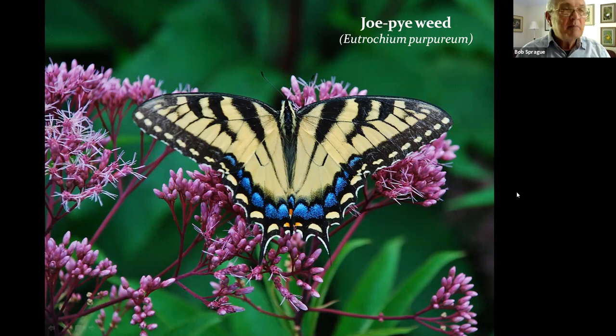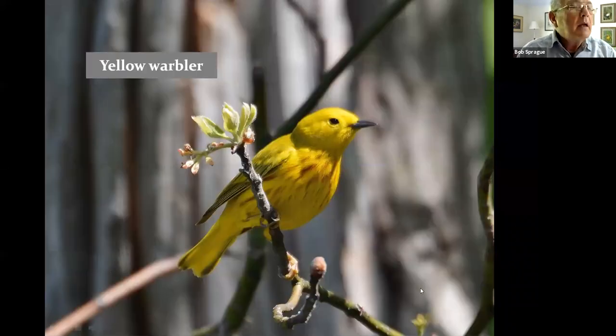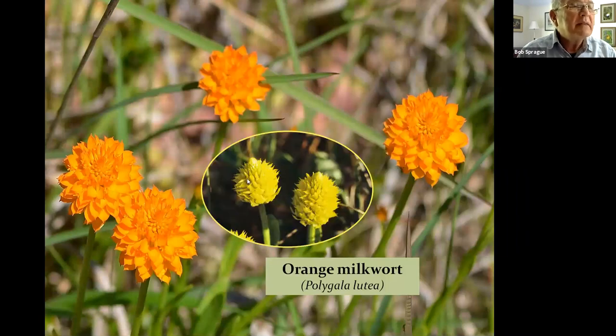And speaking of butterflies, you all know the monarch — here he is on one of the earliest blooming goldenrod species. Listen up — another warbler in the bushes. We also find along the sandy roadside another Polygala — the orange milkwort — and this one happens to have a yellow form, not very common but we find it here occasionally.